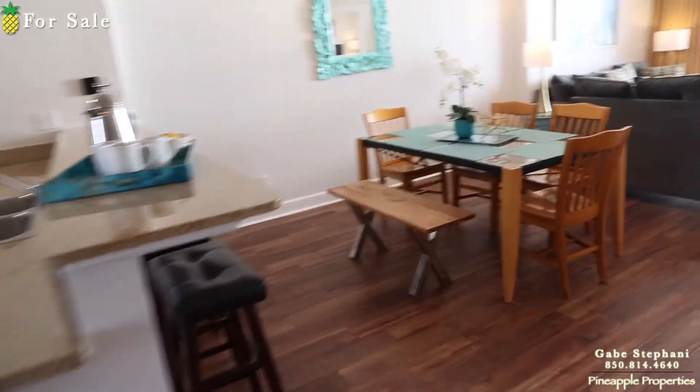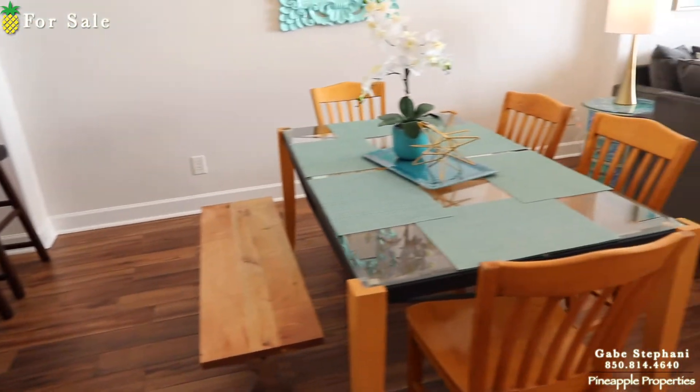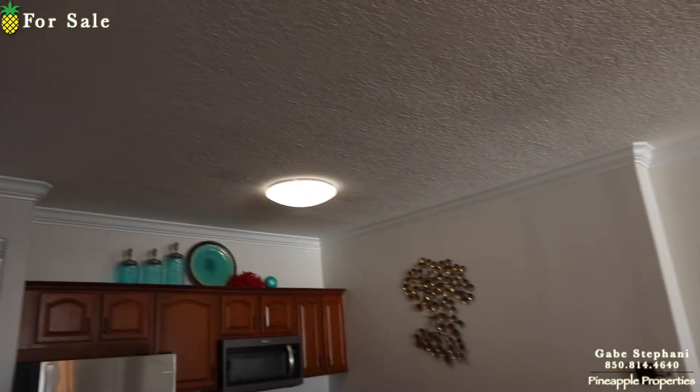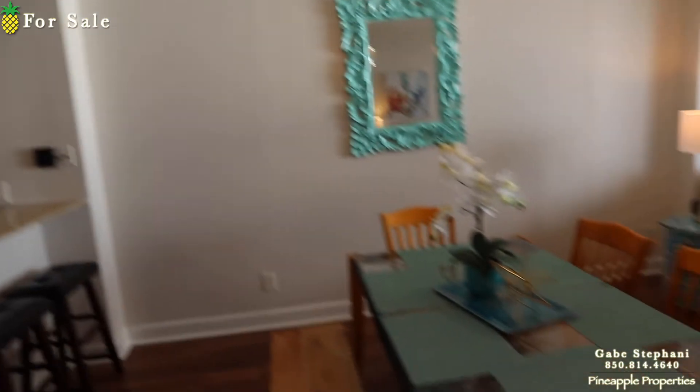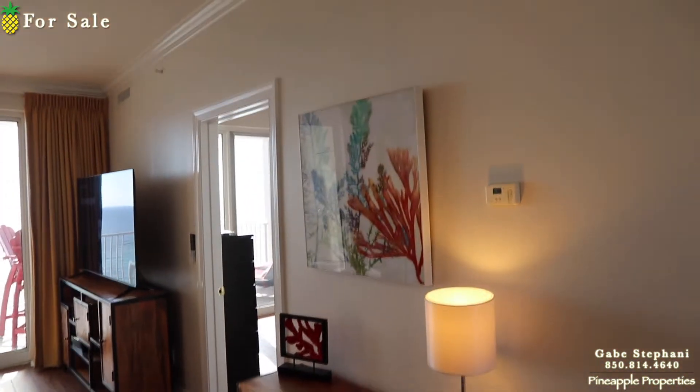They've got four bar stools right here with a six-top table. They switched out the light fixtures so they're not the old fluorescent light fixtures that used to be up there in the kitchen. Got a little desk against the wall.